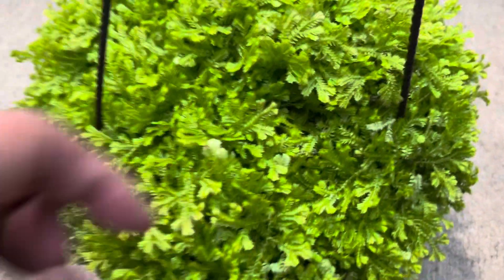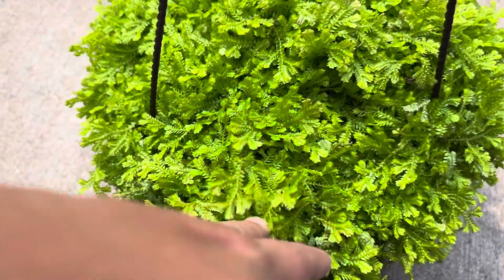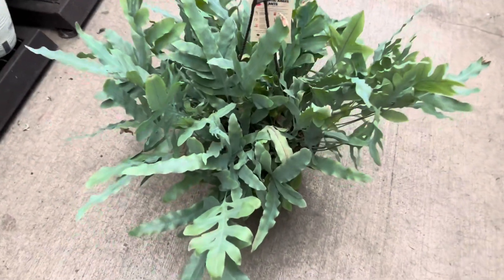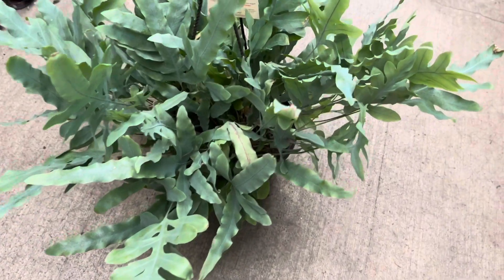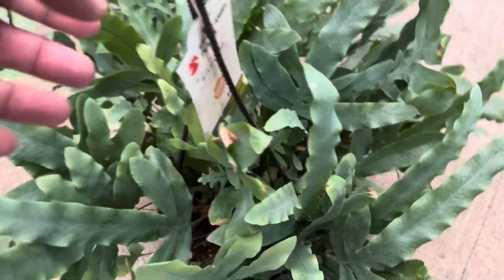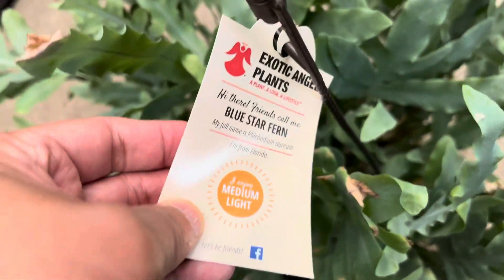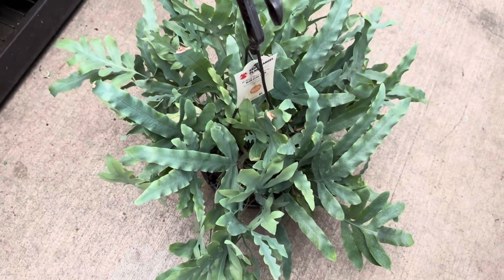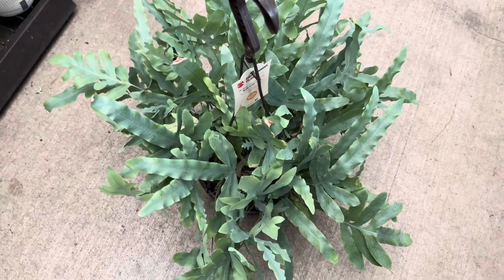Another fern that caught my eye was this blue star fern. It is quite large and it is also in a hanging basket. I like the color — it has a nice silvery blue-green color to it, and it is twenty dollars also, not bad.